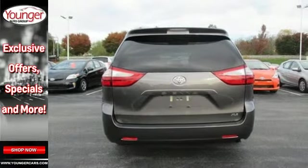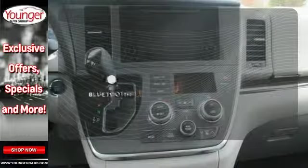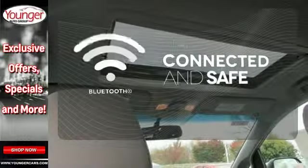Enjoy Bluetooth technology, the backup camera, touchscreen display and so much more. Bluetooth wireless technology keeps you in command and in touch.